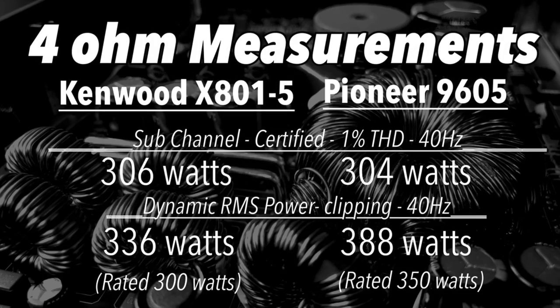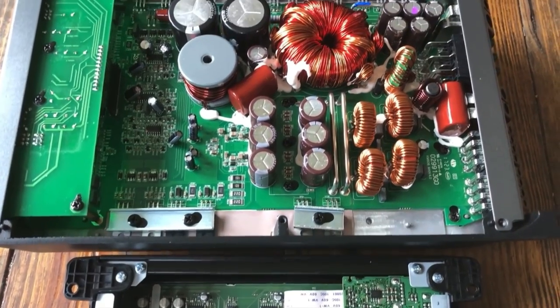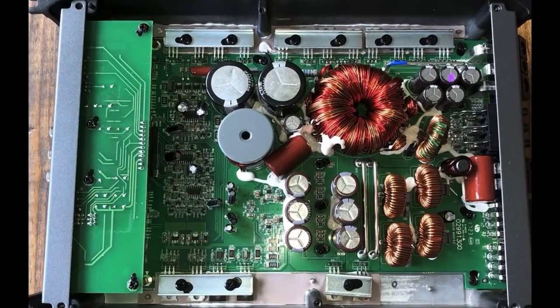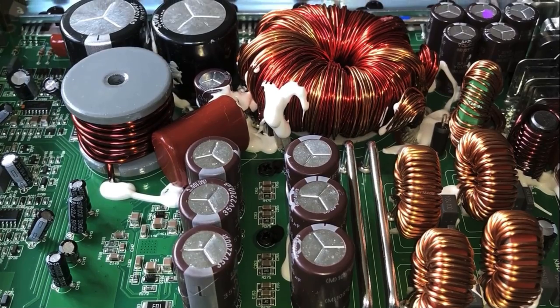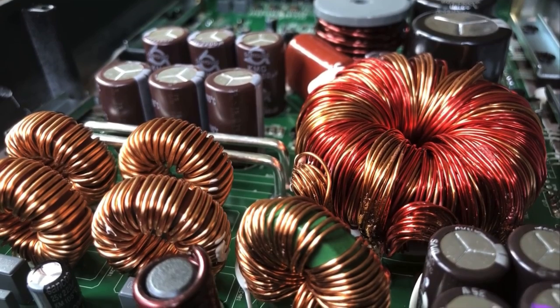When bridging the front two channels we got about 300 watts per channel. On the sub channel at 4 ohms we measured 300 watts; at 2 ohms we got 526 watts against a rated 600 — a little short there. But reliability on these amps is very good. Around $200 for a five-channel amp that can run your entire system, includes a bass remote, and has decent internal components — it should last you several years, and that's all you can ask for.